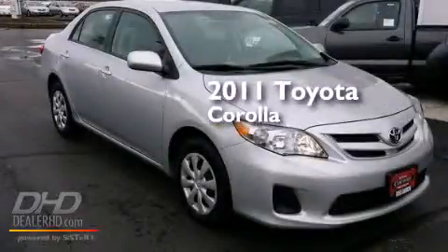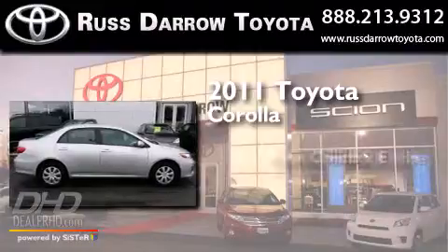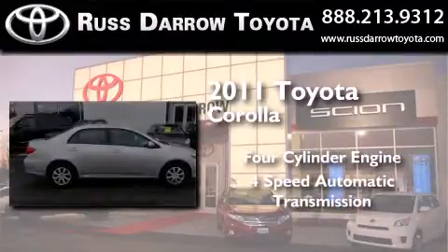This is a certified pre-owned 2011 Toyota Corolla. It has a four-cylinder engine and a four-speed automatic transmission.